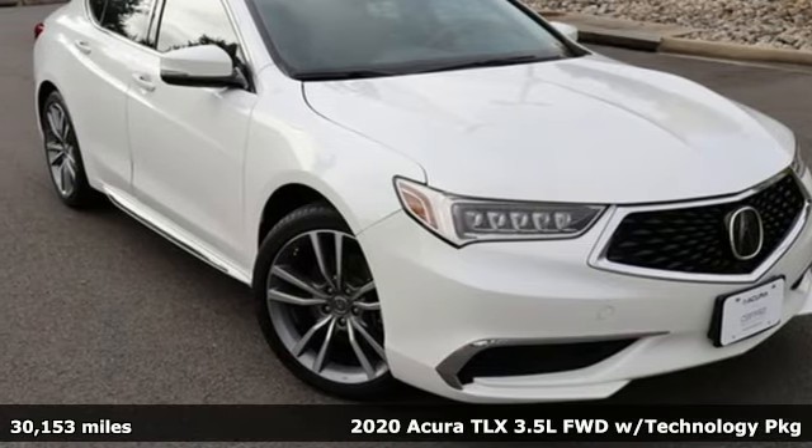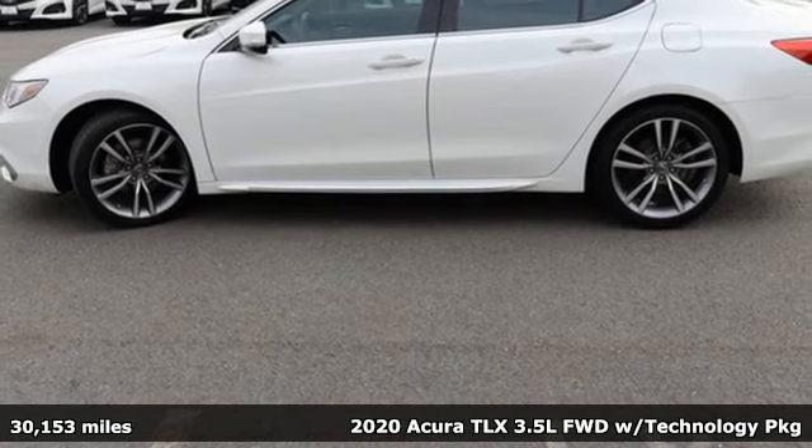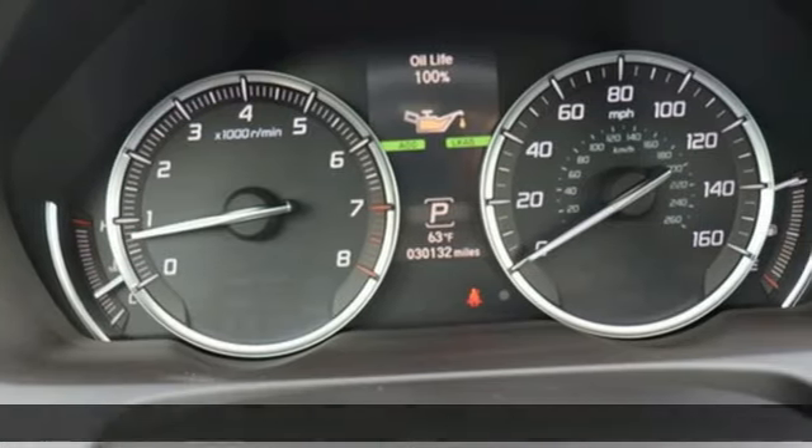Here's a 2020 Acura TLX. Acura has a legacy of innovation, a legacy that continues here. Plus, it offers an exciting list of features.